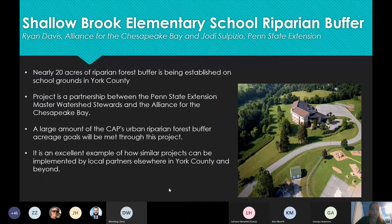And finally, we have Shallowbrook Elementary School Riparian Buffer with Ryan Davis from the Alliance for Chesapeake Bay and Jody Sulpezio with Penn State Extension. Nearly 20 acres of riparian forest buffer are being established on school grounds in York County. The project is a partnership between Penn State Extension Master Watershed Stewards and Alliance for Chesapeake Bay. A large amount of the CAPS urban and riparian forest buffer acreage goals were met through this project, and it is an excellent example of how similar projects can be implemented by local partners elsewhere in York County and beyond.